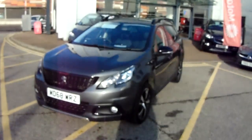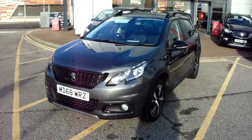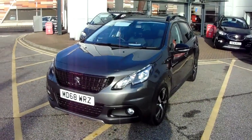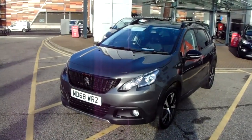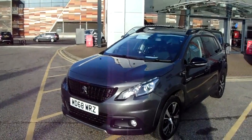Welcome to our 2019 Peugeot 2008 PureTech GT Line. This car has a 1.2 litre turbo petrol engine which produces 130 brake horsepower and runs at 255.4 miles to the gallon. This car has only had one previous owner and will come under the balance of the manufacturer's warranty.